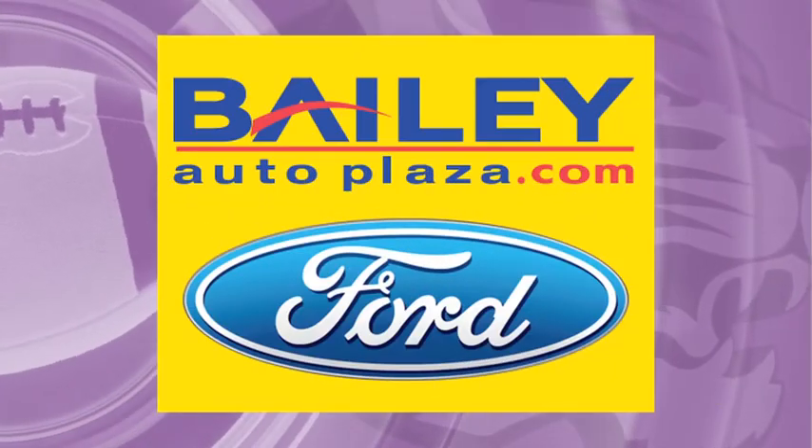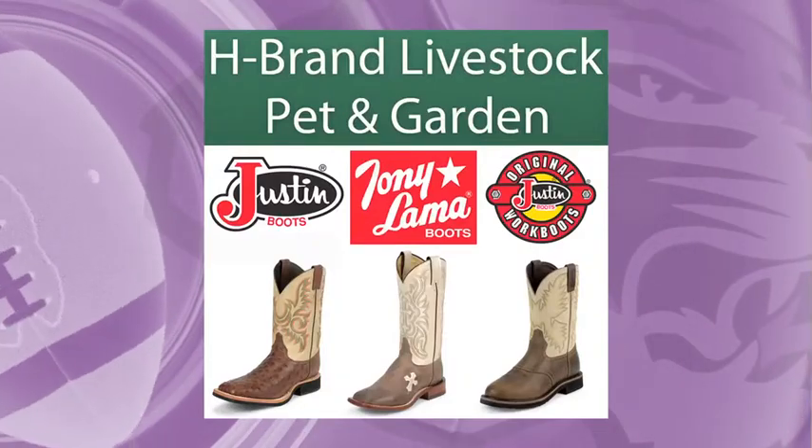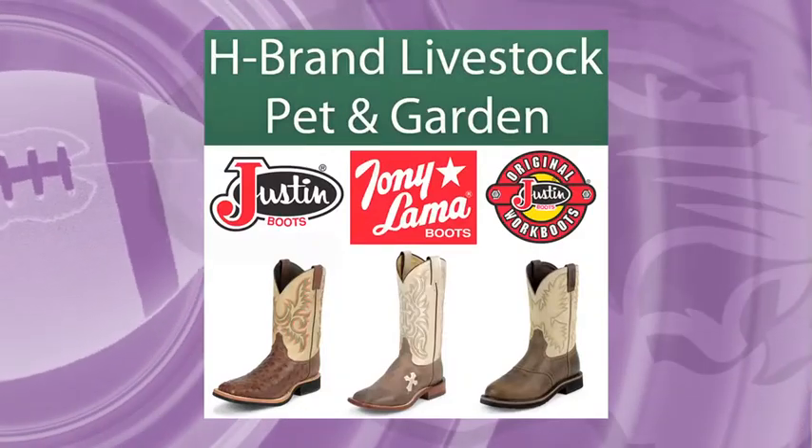Bailey Auto Plaza, your new car and truck dealer in Graham. And H-Brand Livestock Pet and Garden — more than just a feed store.